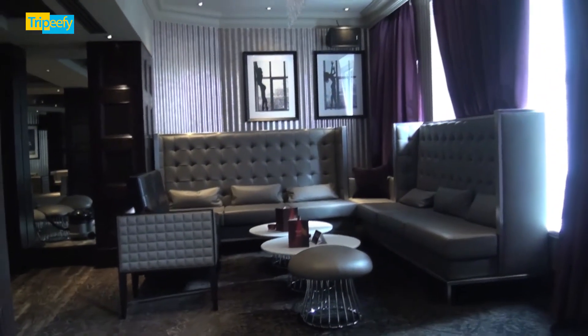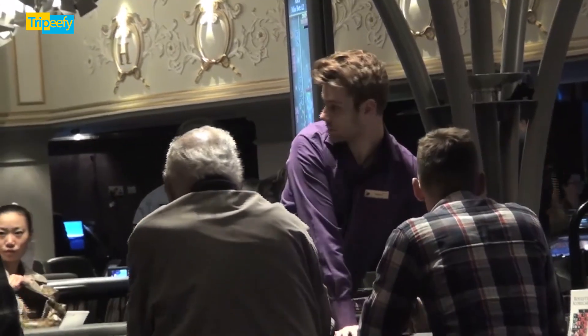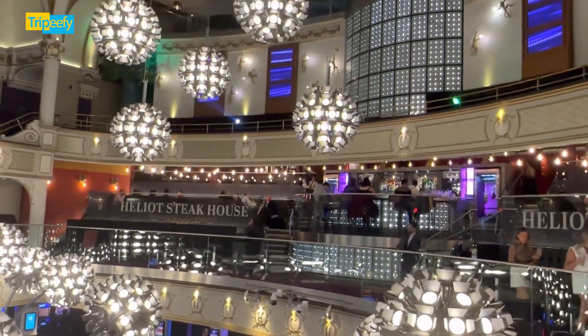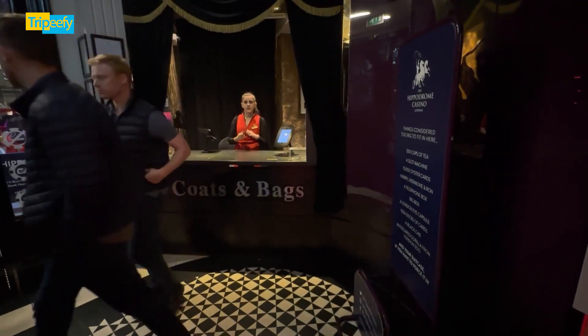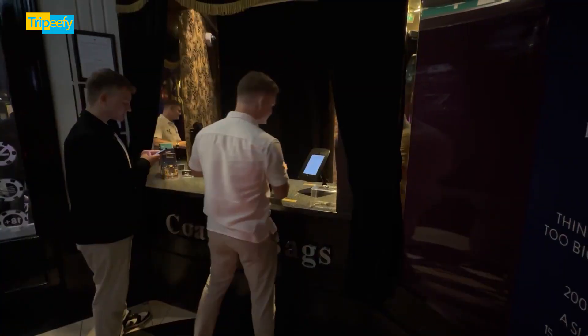But it's not just about gaming. The dining options here are equally enticing. From casual bites to more upscale dining experiences, you can find something to satisfy any craving. The restaurants offer a diverse menu, so whether you're looking for a quick snack or a leisurely meal, you're covered. However, a few guests have pointed out that drinks can be on the pricier side, especially during peak hours, so it's good to keep that in mind.